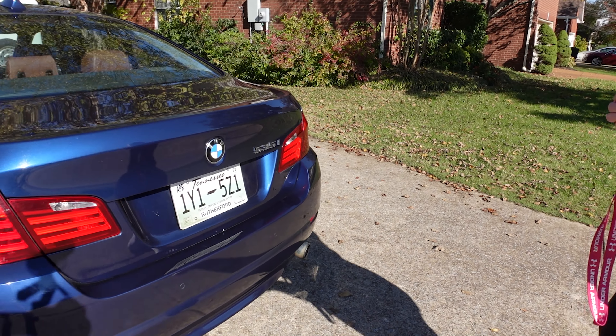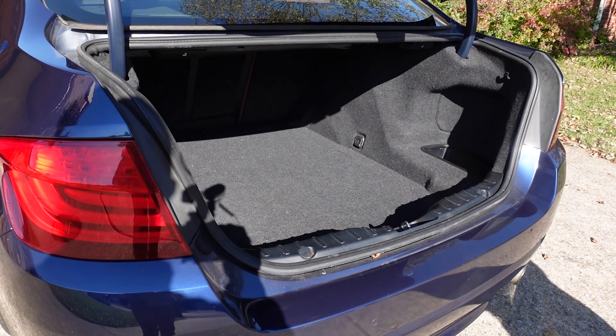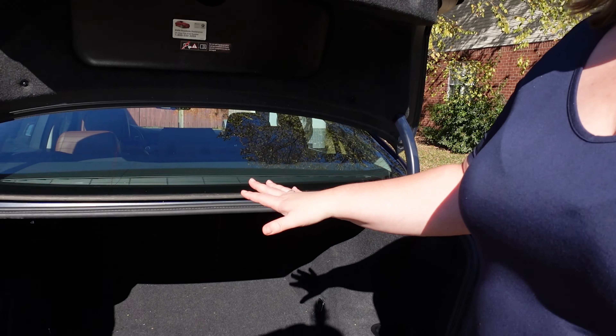Now let me show you the trunk space and cargo capacity on this 2012. There's a lot of space in there — as my co-host David likes to say, you could fit a whole lot in there. We've fit several chairs going to the ballpark and all of our daughter's gear for practice. Being coaches, that's a whole lot of gear, so the trunk space is a huge selling point on this vehicle.